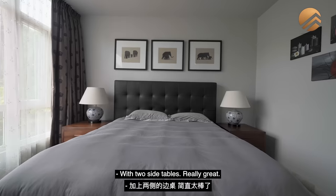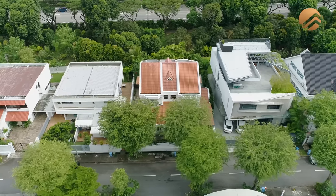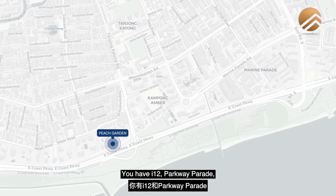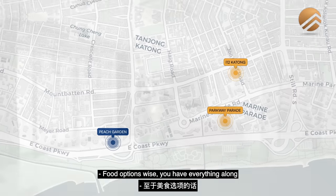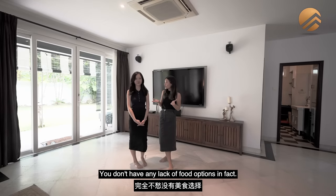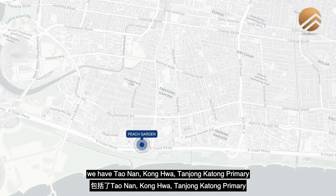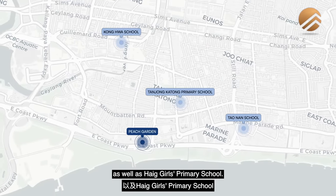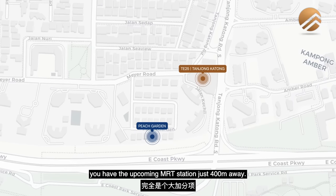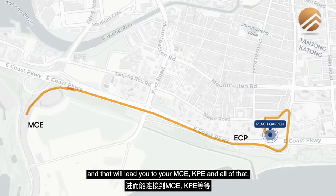The master bedroom has a king-size bed with two side tables — really great, with no neighbours and lots of privacy. For amenities in the area, you have I Want Partway Parade about a five-minute drive away. Food options are plentiful along the entire East Coast stretch and the Tanjong Katong stretch with lots of new cafes always sprouting up. Schools within a one-to-two kilometer radius include Tao Nan, Kong Hwa, Tanjong Katong Primary, and Haig Girls' Primary School. And as mentioned many times, you have the upcoming MRT station just 400 meters away. Taking the car, you can drive down to ECP in three to five minutes, leading to the MCE, KPE, and all expressways.